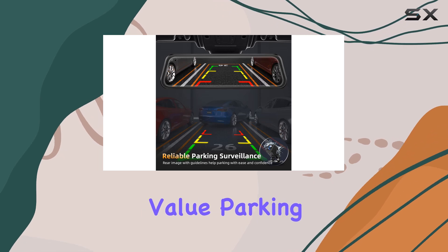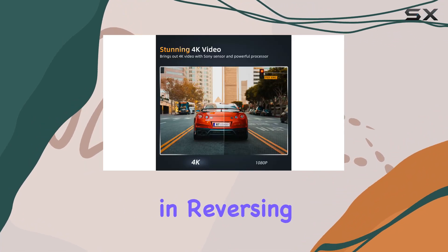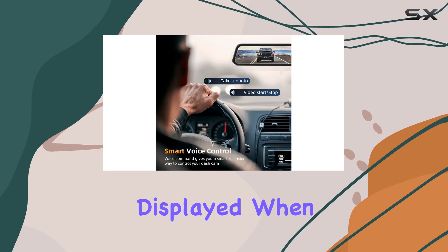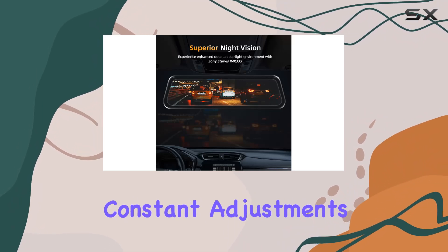For those who value parking assistance, this dash cam delivers effectively. The backup camera integration not only helps in reversing but also provides parking assist lines, which are automatically displayed when the vehicle is put in reverse. This aids immensely in parking safely and accurately without requiring constant adjustments.